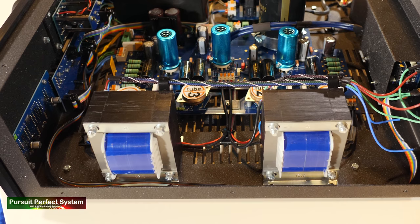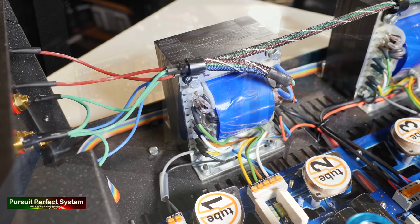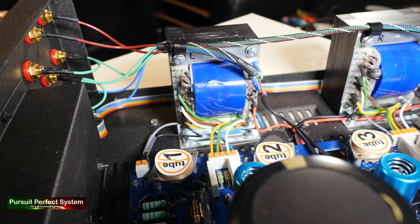Another interesting Kainor Audio technology seen in the AI 1.10 is in the output transformers. Kainor chooses to use permalloy, which is often only seen in amplifiers costing much more than the AI 1.10, and the output transformers are designed to maximize both bandwidth and sound quality.